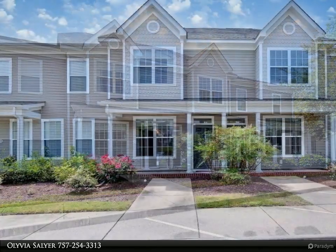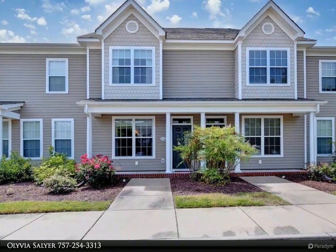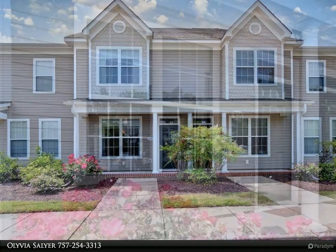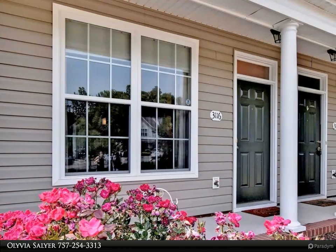Open and airy, well-maintained condo featuring two master suites, nine-plus-foot ceilings, upgraded stainless steel appliances, a fantastic private back patio, and a perfect floor plan for entertaining.